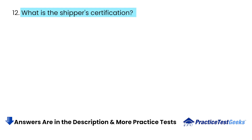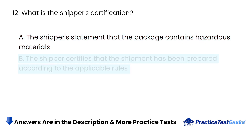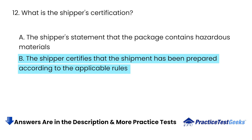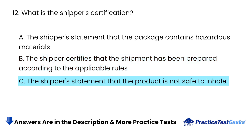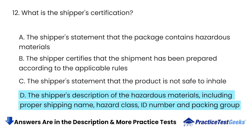What is the shipper's certification? A. The shipper's statement that the package contains hazardous materials. B. The shipper certifies that the shipment has been prepared according to the applicable rules. C. The shipper's statement that the product is not safe to inhale. D. The shipper's description of the hazardous materials, including proper shipping name, hazard class, ID number, and packing group.